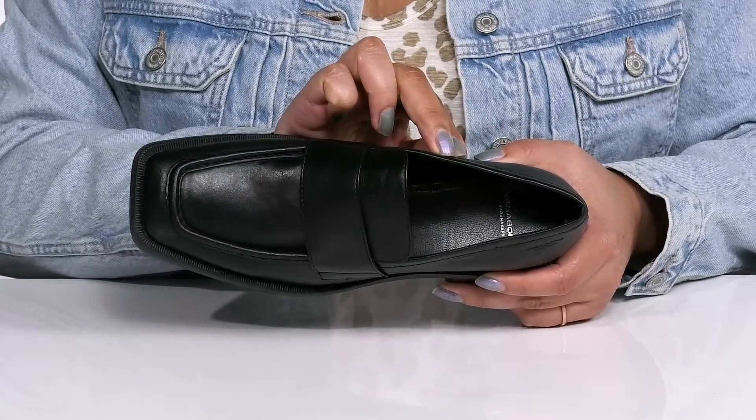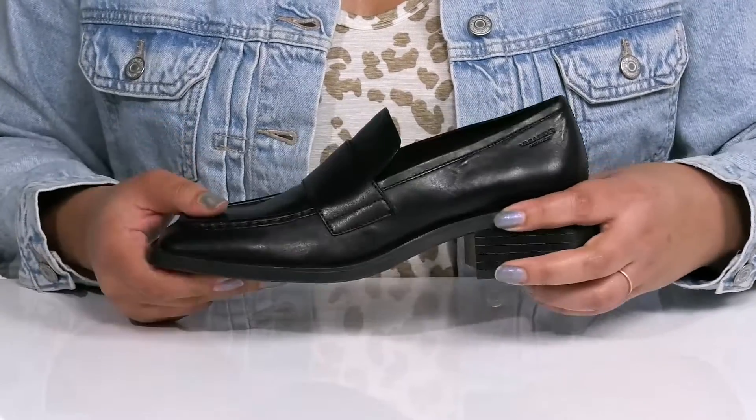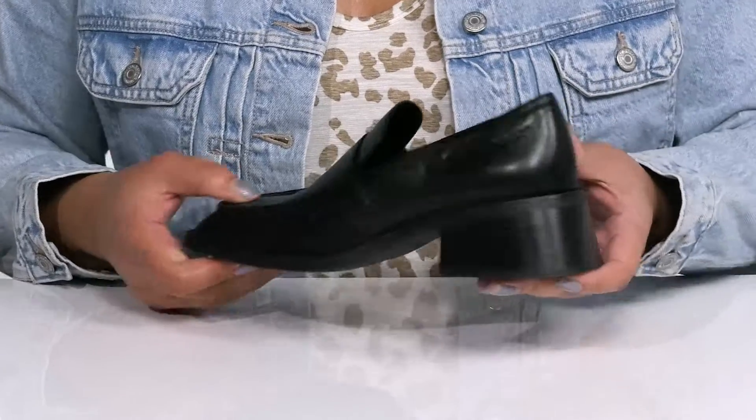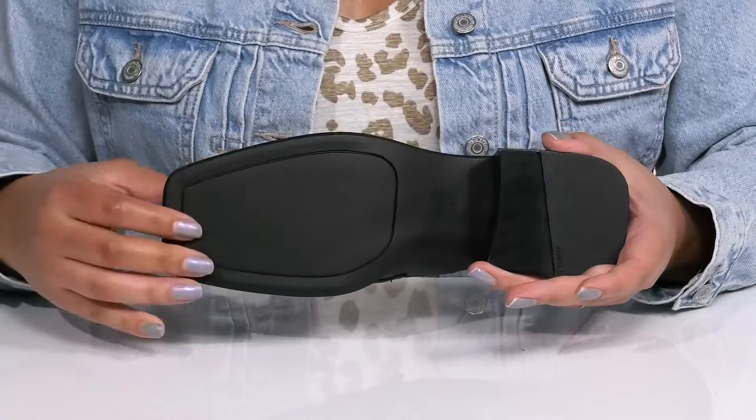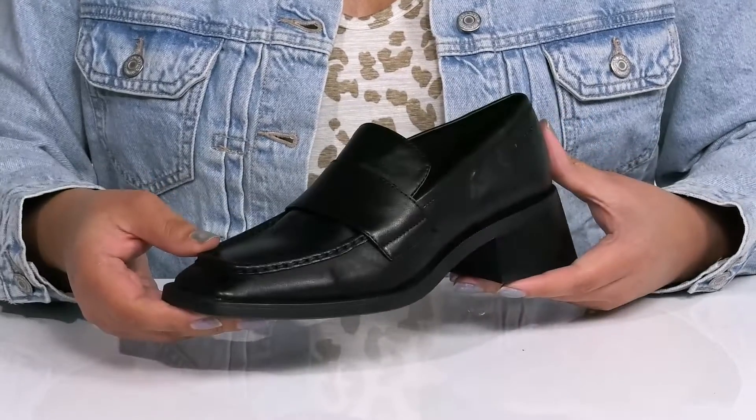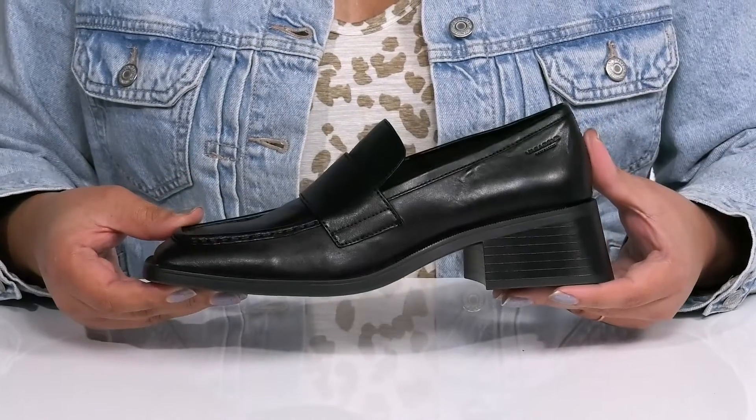Inside there is a leather and textile lining with a lightly cushioned footbed to keep you comfortable all day. You'll get about a two-inch boost in height from the flared stacked heel at the back, and it's all on top of a textured synthetic outsole. Slip into these wearing a nice pair of dress slacks.